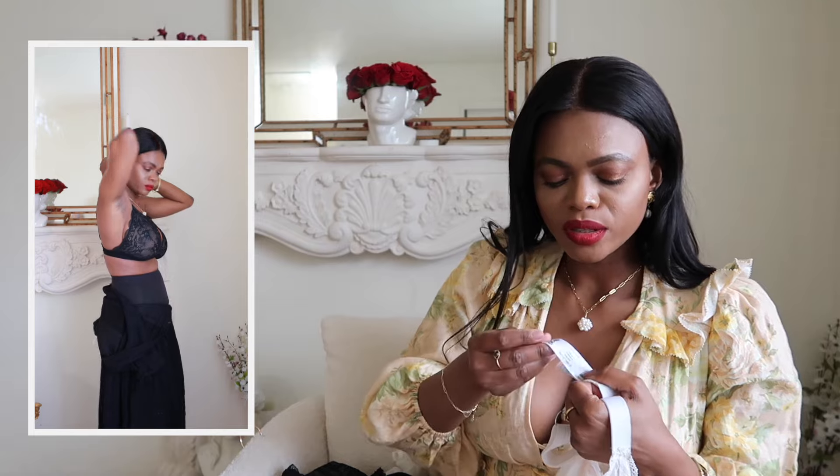I'm a size 30H. Years ago at Victoria's Secret they misled me and told me I was a 32DD, which wasn't correct — and nothing fit. Their bras all had padding in them, which doesn't make any sense for double D's because we do not need more padding. Their bras actually did the opposite of what I wanted — instead of minimizing, they made things worse.